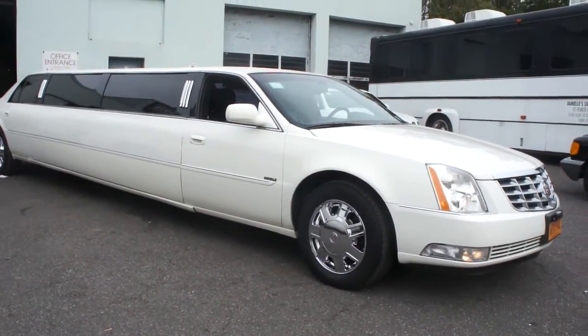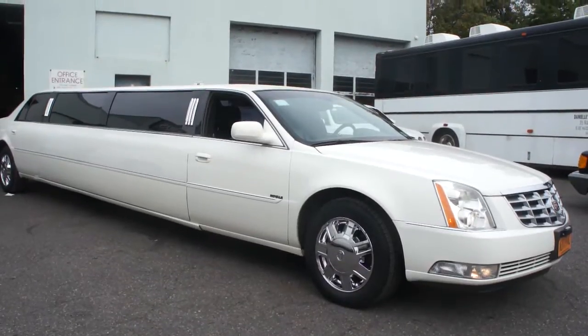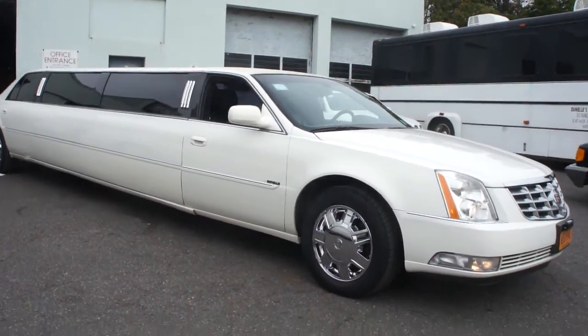Hey guys, thanks for joining us today. Michael here at WeBeautos. Today we have a 2007 Cadillac DTS 120-inch 9-passenger limousine.